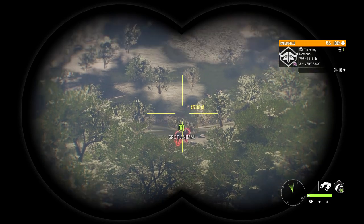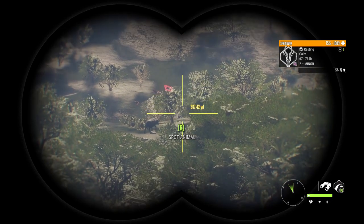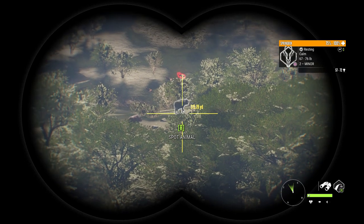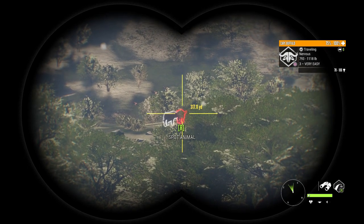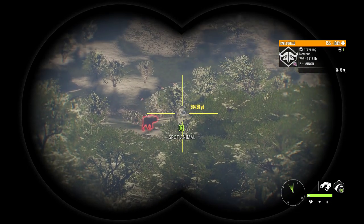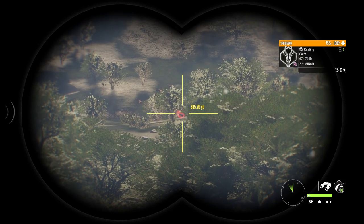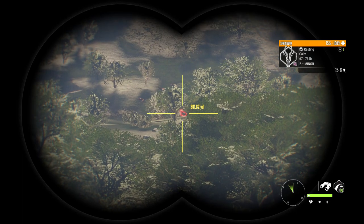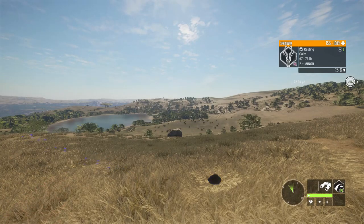Way, way out there past that Cape Buffalo, we've got a big herd of Springbok resting. Right there — unless that's the shadow. Two-minor. I think that's another black-brown, way out there. 360 yards — we'll try to go for that shot. Might be kind of fun, actually.